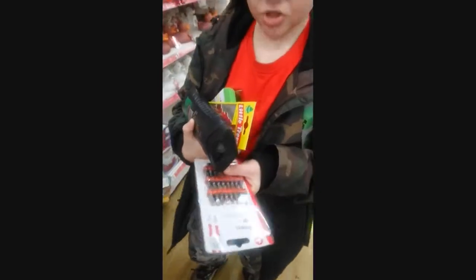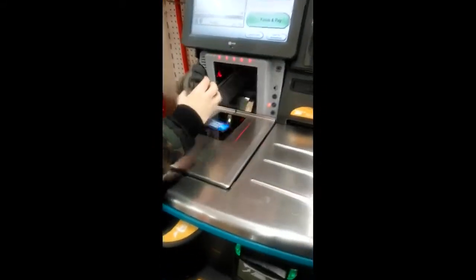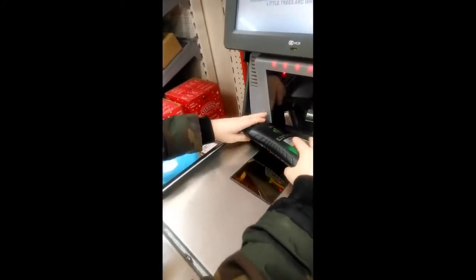We've got a bunch of stuff, so let's go. Come on now, start scanning. I'm going to put them in the bag. Please place your present in the bagging area — I mean the baggy area.